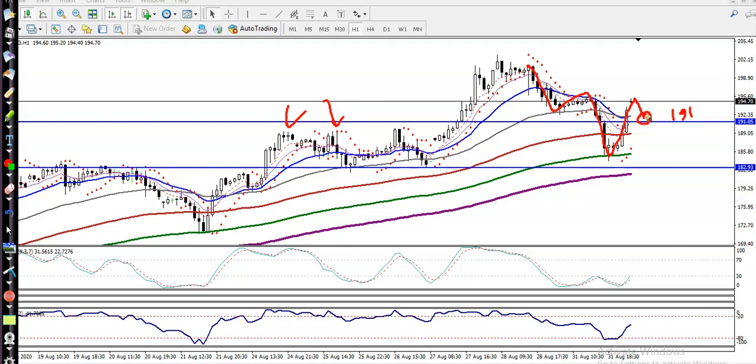If I get any buy opportunity above 191, I'll go for a buy and my target will be somewhere around the previous higher point.